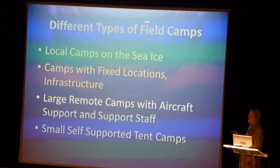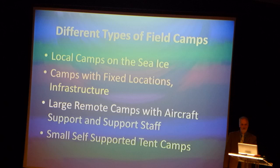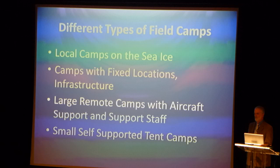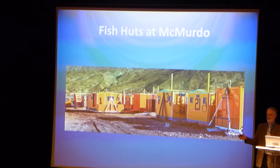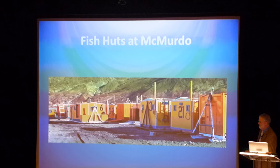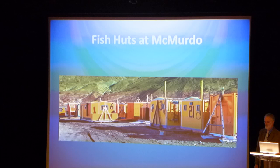Different kinds of field camps: there are local camps on the sea ice near McMurdo, camps in fixed locations we go to repeatedly with infrastructure, large remote field camps put in by aircraft, and very small camps. In McMurdo, on the sea ice we use fish huts, not unlike what people use for ice fishing in the northern United States. They're towed out with a bulldozer. Our ice is probably a little thicker — usually about eight feet thick — and we can do that from August until mid-December.